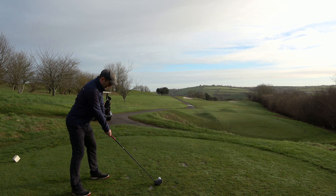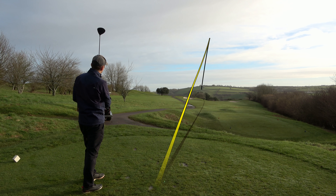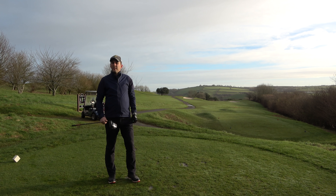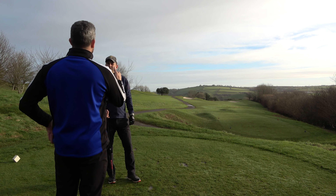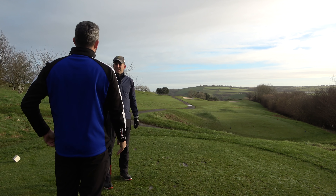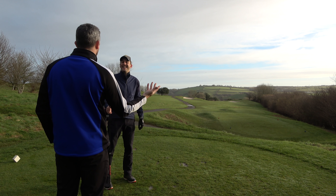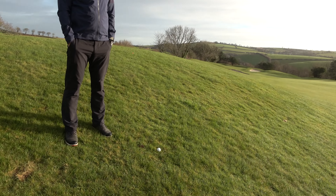Nice tempo from Miles — but he aimed a little too straight rather than trusting the shot shape, so the draw has taken it into the left rough. The observation is clear: if he'd trusted the shot shape and aimed further right, he'd have been in the middle of the fairway catching the fast lane. It's still in play and he has a shot here, but the ball is massively below his feet on a bank.